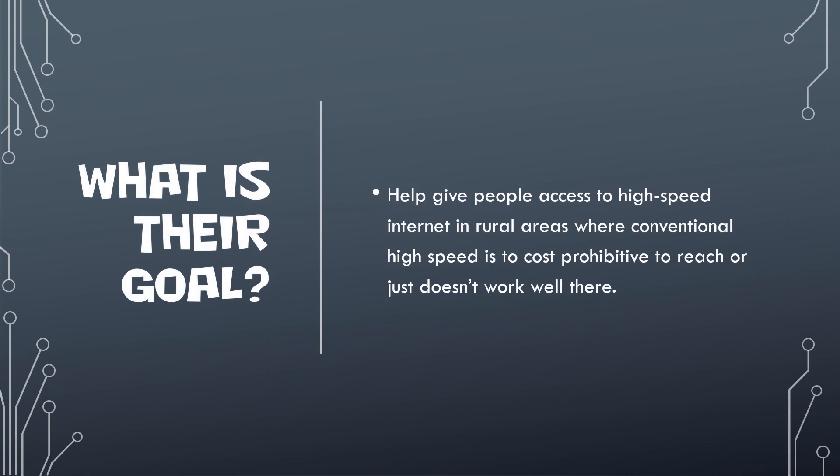The main goal of Starlink — and a lot of this information I'm pulling right off their website — is that they want to give high-speed internet to rural areas, to people who can't get internet. You don't have cell phone coverage, and cable companies aren't even willing to run lines to give you high-speed internet. They've recently won some different grants for millions of dollars to continue working toward that goal.